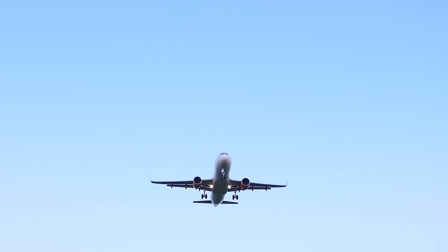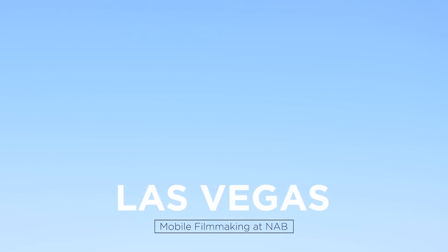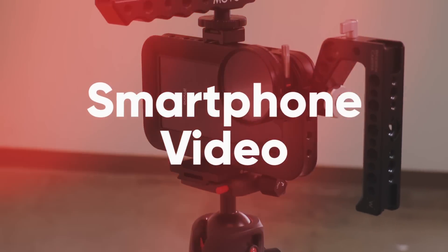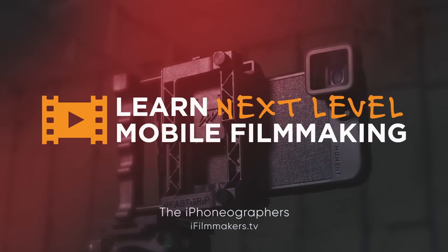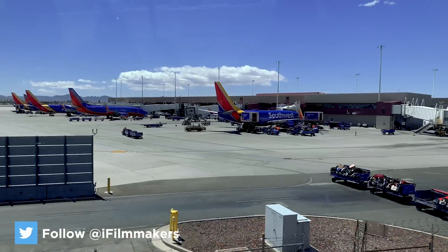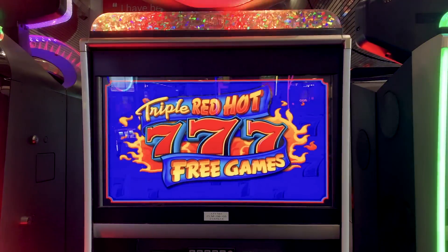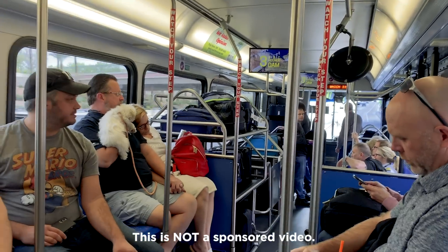Today we're taking the show on the road as we look for mobile filmmaking at NAB. We know you're in the right place when you see the slot machines in the airport. This entire episode was shot on an iPhone XS Max and an Insta 360 1X camera.